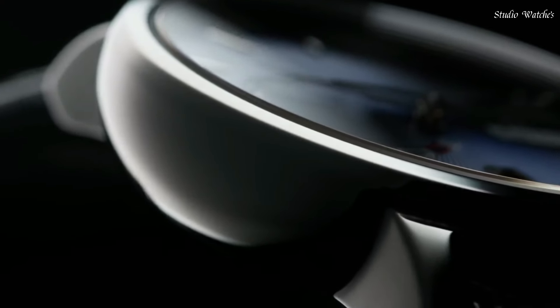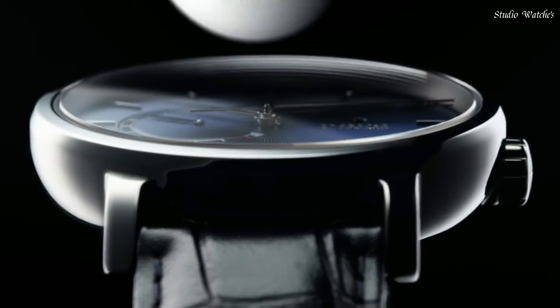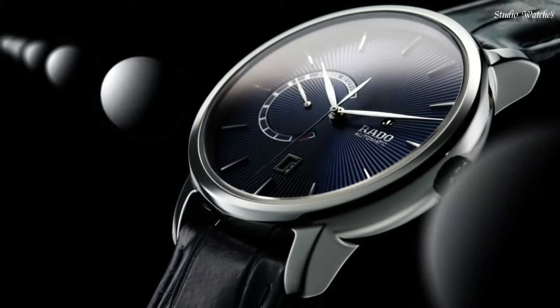Functions: date, hour, minute, second. Power reserve. Swiss made.